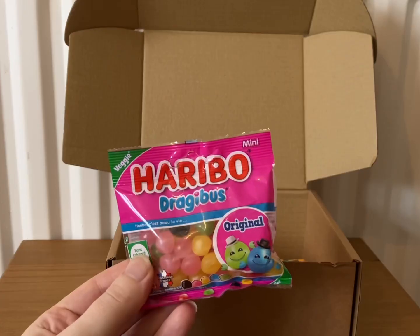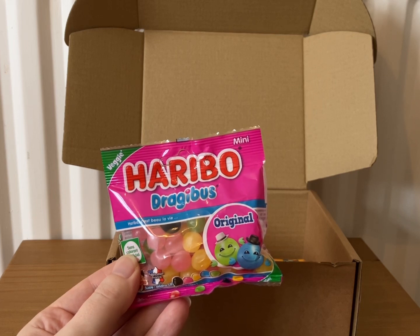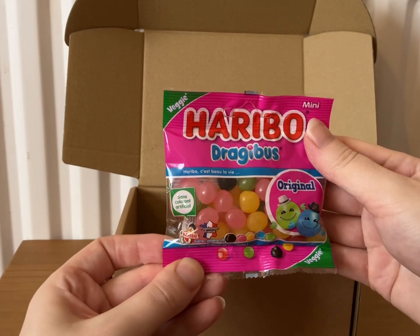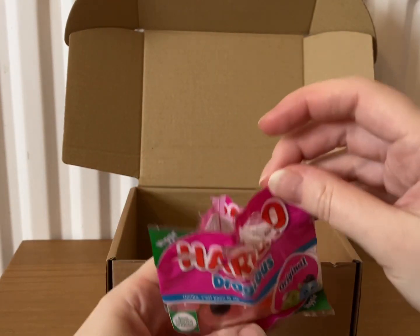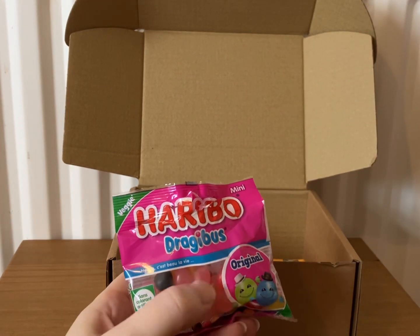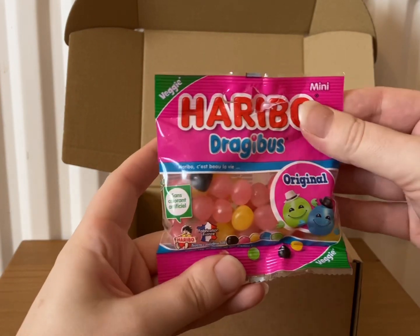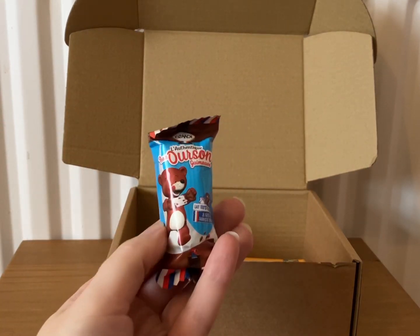Next up we have Haribo Dragibus — these are petite round confections resembling jelly beans but offering intense and unique flavors. There's 40 grams in here. I don't know what all the individual flavors are going to be but I'll give them a go. I'm going to try a red one. That was really nice, very chewy. I do like Haribo and that was a really nice flavor. I'm going to have to try all the other flavors as well, but red was good.